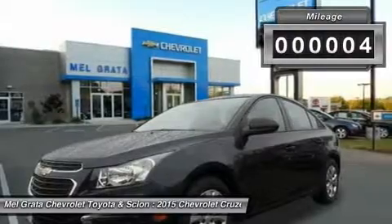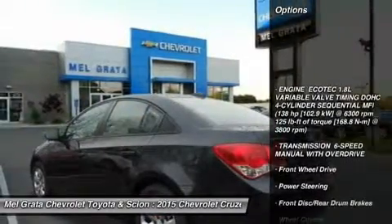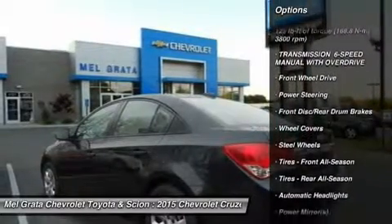On the inside, the cabin is modern, roomy and comfortable. It doesn't feel like the compacts you might be used to, and is refreshingly fun to drive.